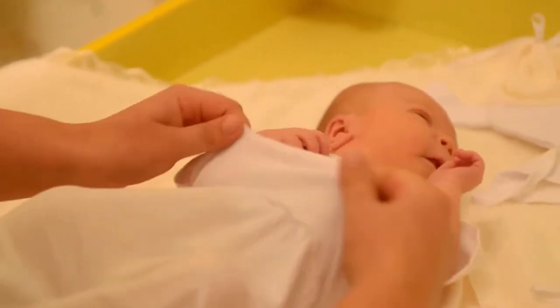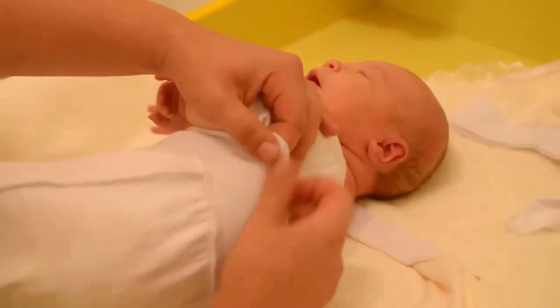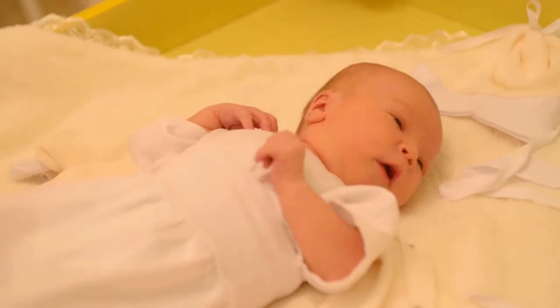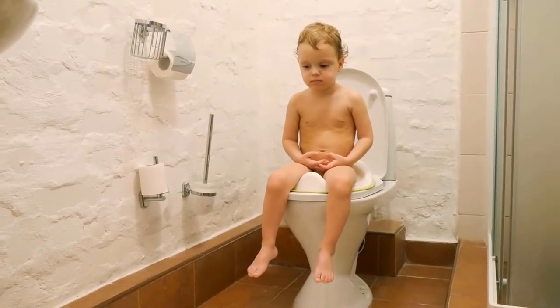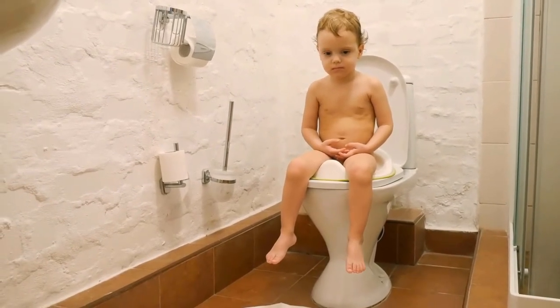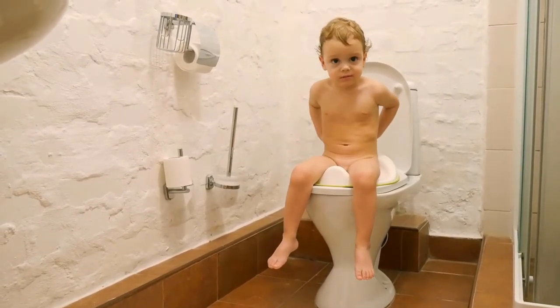pH balanced to maintain your baby's natural skin barrier, these wet wipes are free of harsh chemicals. The manufacturer's natural care baby wipes are as soft and gentle on your little one as a mother's warm hug. Fragrance-free, alcohol-free, and paraben-free, and do not contain phenoxyethanol or MIT.